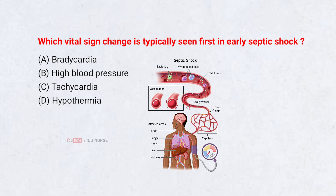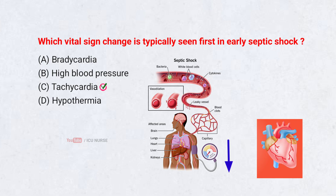Which vital sign change is typically seen first in early septic shock? A. Bradycardia. B. High blood pressure. C. Tachycardia. D. Hypothermia. Correct answer: C. Tachycardia. The body increases heart rate to maintain circulation when infection begins lowering blood pressure. Tachycardia is one of the earliest clinical clues.